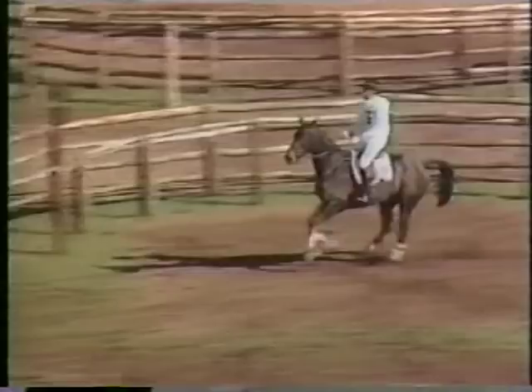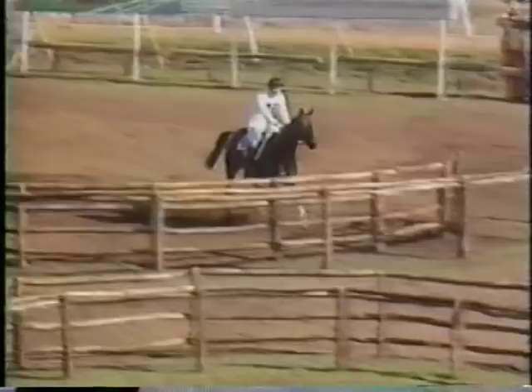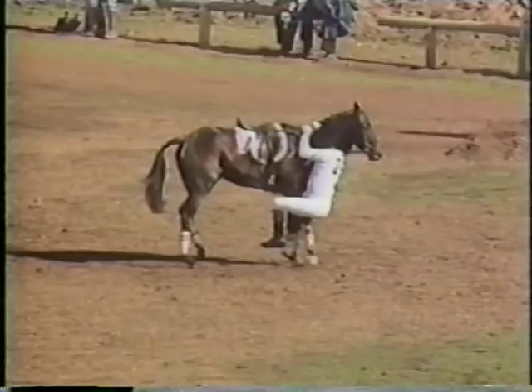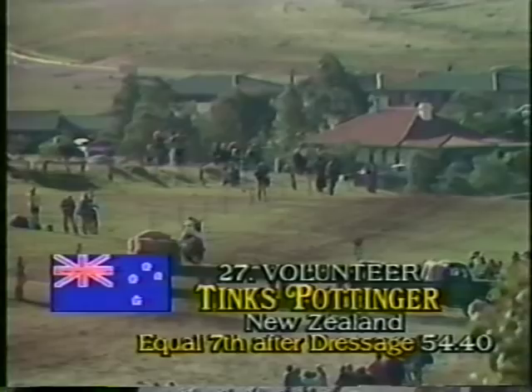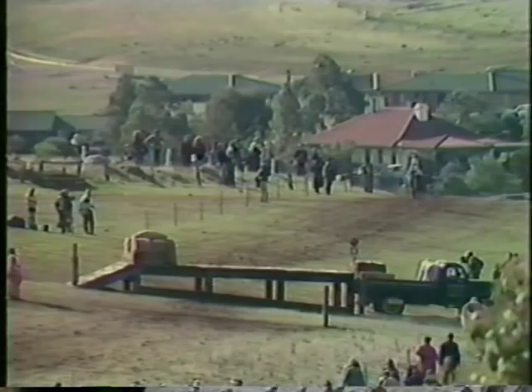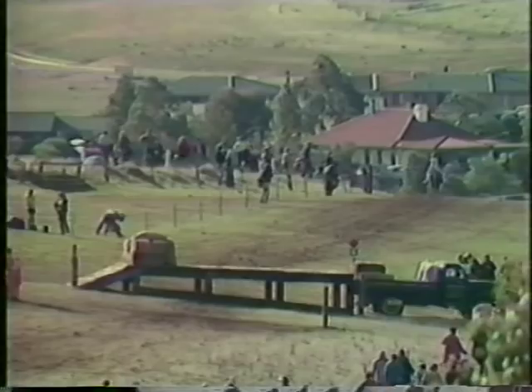He tried everything not to collect those 60 penalties. You're well aware if you can stay off the ground it is possible, although already his foot has touched the ground. And now the third member of the New Zealand team — many people's favourite to take an individual medal at these championships — Tinks Pottinger and Volunteer. Tinks won the Gawler three-day event here last year. It was first and second in the New Zealand final trial in Christchurch last year, and she always goes a great gallop.